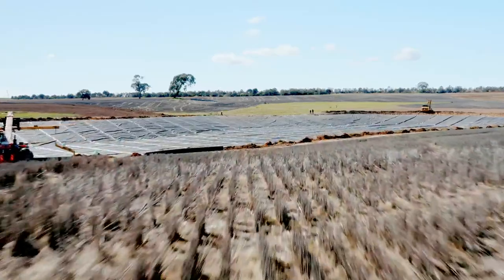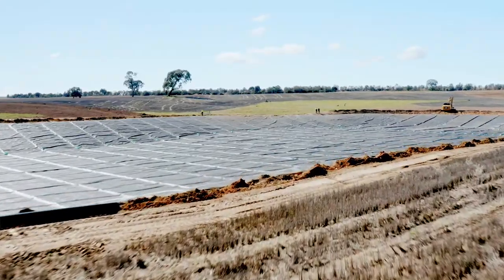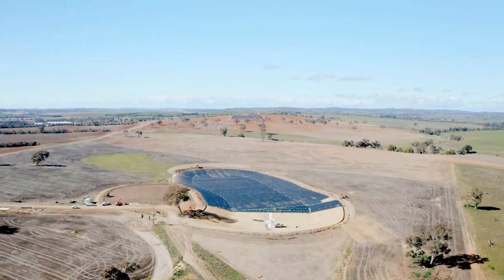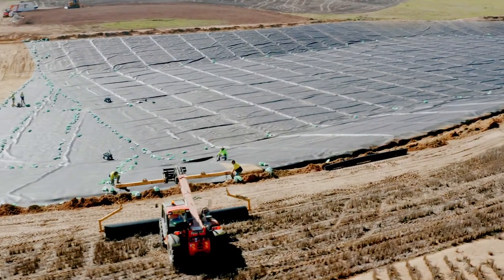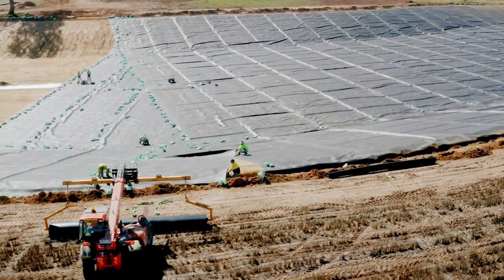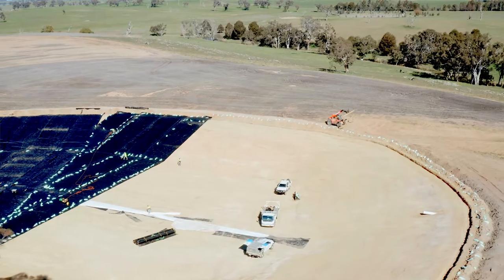CSIRO now has a good water source. The water will be used in trials to grow more drought-tolerant crops and for carbon entrapment in soils. This all leads to improved agricultural research, which is really important in a time where global warming is seriously affecting the supply of food for populations worldwide.